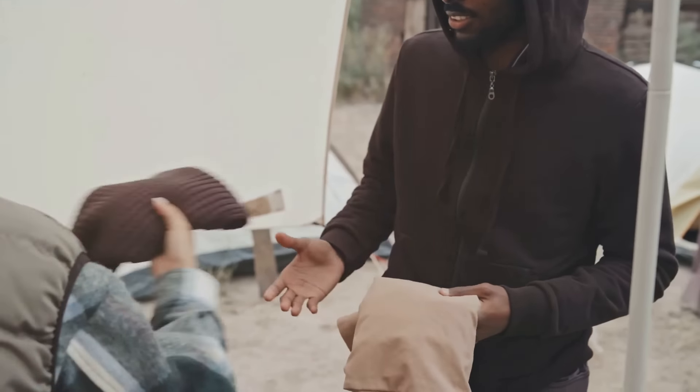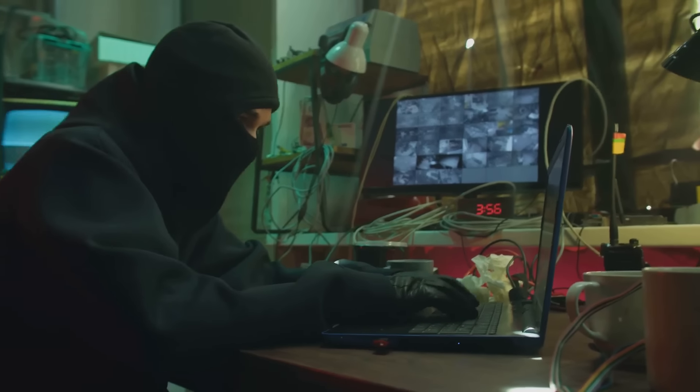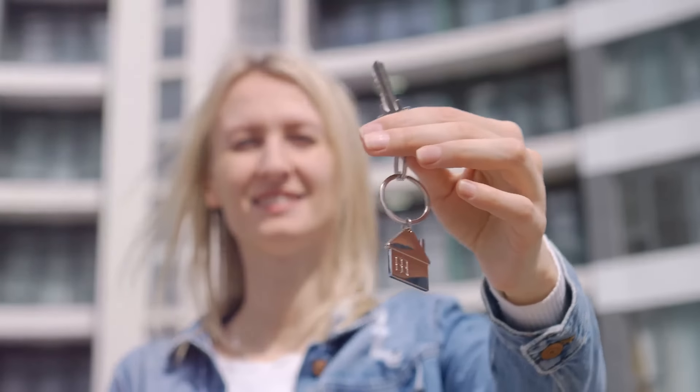But, like that friend who borrows your favorite hoodie and forgets to return it, they come with some risks. Since they're online, they can be more vulnerable to hacking. So it's essential to treat your hot wallet like that prized possession — keep an eye on it and don't leave it unattended.